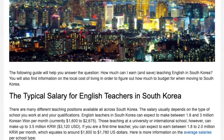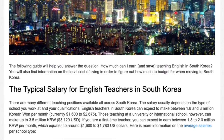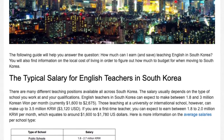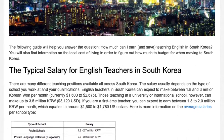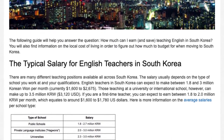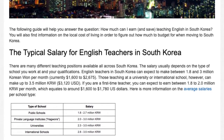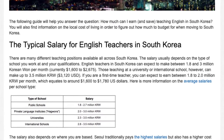There are many different teaching positions available all across South Korea. The salary usually depends on the type of school you work at and your qualifications. English teachers in South Korea can expect to make between 1.8 and 3 million Korean won per month, currently $1,600 to $2,675. Those teaching at a university or international school can make up to 3.5 million won. If you are a first-time teacher, you can expect to earn between 1.8 to 2.0 million Korean won per month, which equates to around $1,600 to $1,780.